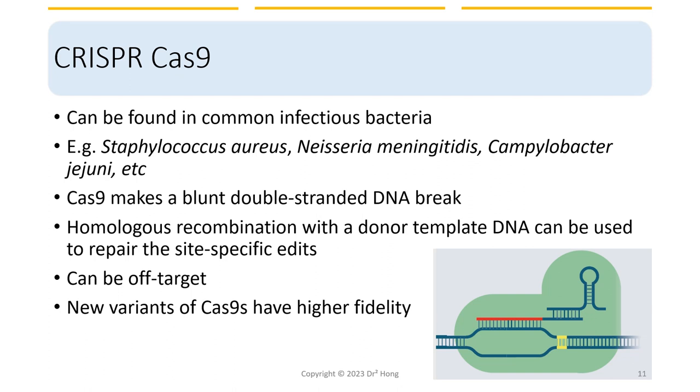CRISPR-Cas can be found in common infectious bacteria and harvested to perform DNA repair. Although the precision of the cut is high, it is not 100% foolproof and can have off-target effects. Newer variants of Cas9 have higher fidelity, meaning higher precision.